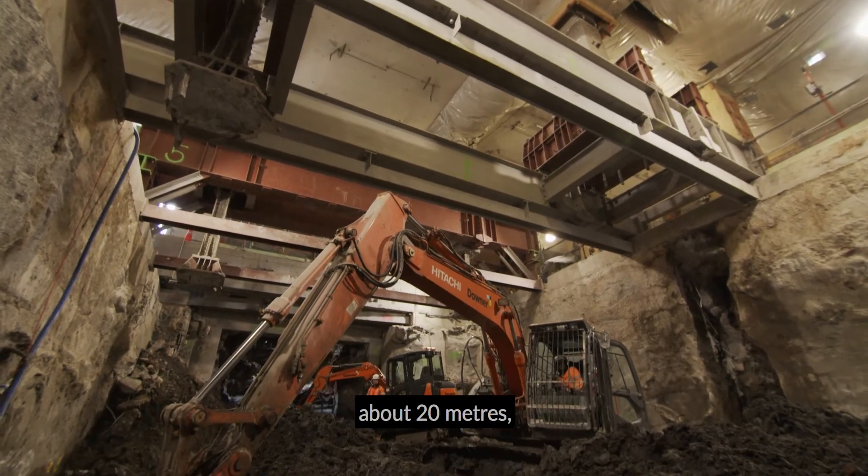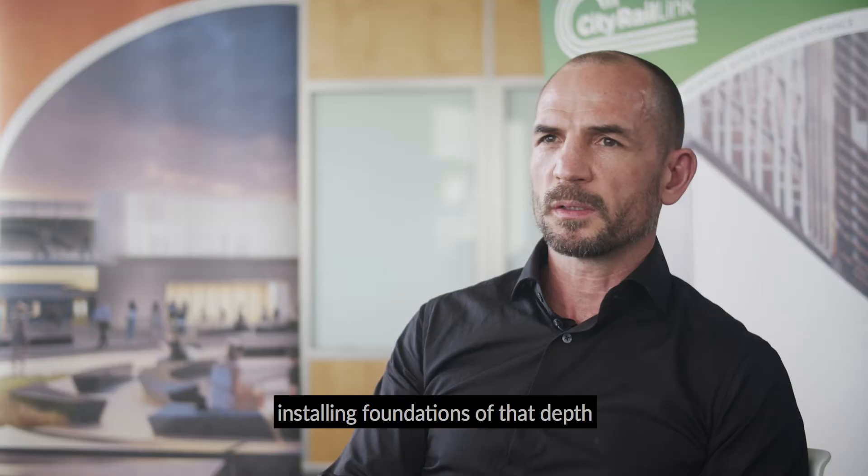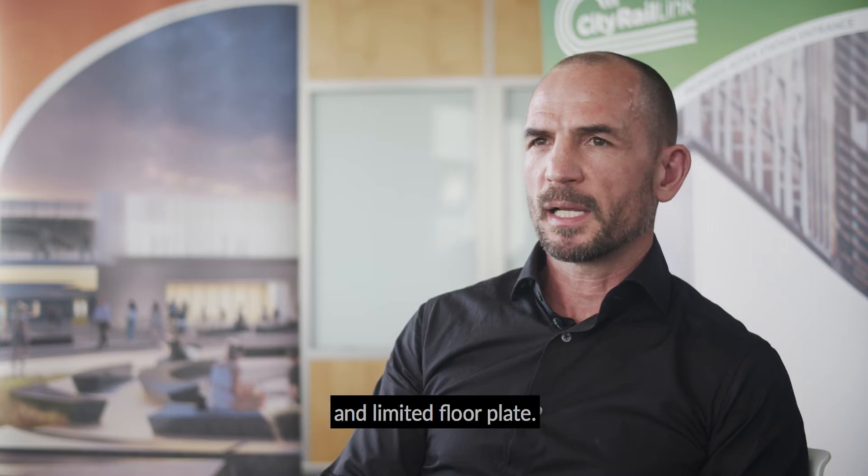The new foundations go down about 20 metres, so we've had to deal with installing foundations of that depth within a building of limited head height and limited floor plate.